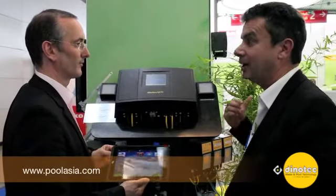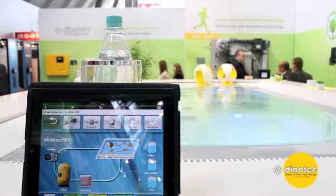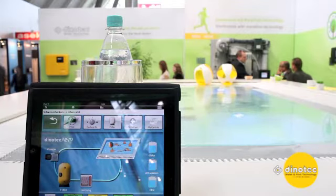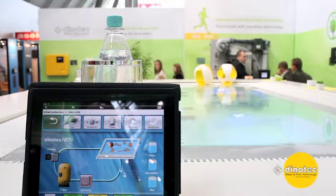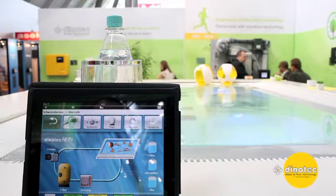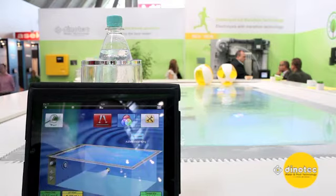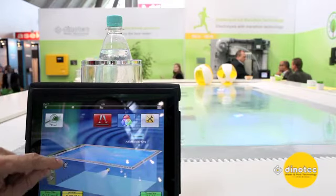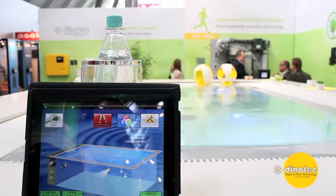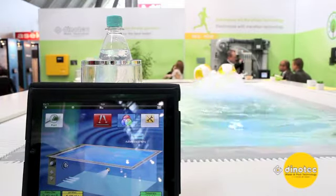So let's see how we can operate your demo pool. You can see here on the screen our remote control system. We are able to transfer all the applications and functions of our water treatment system through a smartphone or in that case an iPad. And you can control all of the functions of the pool easily by touching the screen. By touching the screen, the blower and the massage pump are turning on automatically, which you can see in the background.